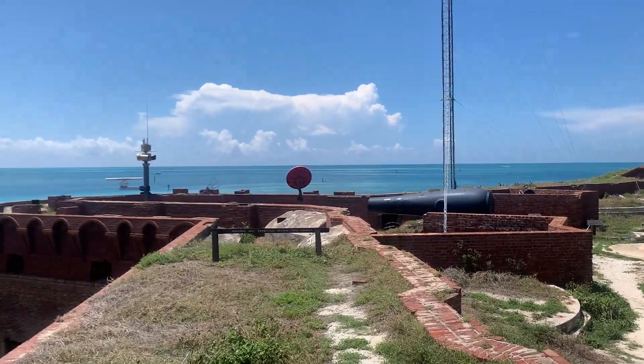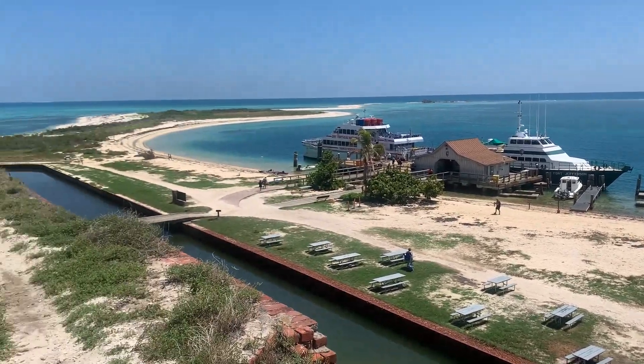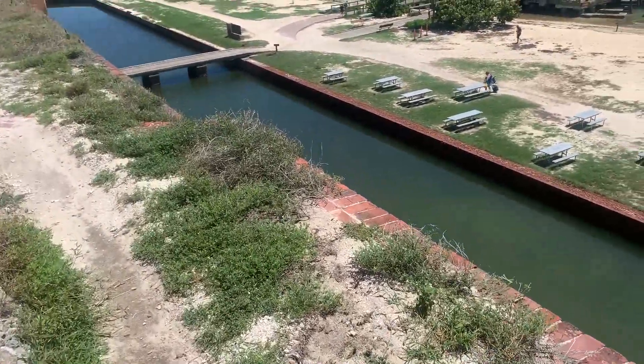Did you see the stairwell? Yes. If you fall over the edge, there's no railing.